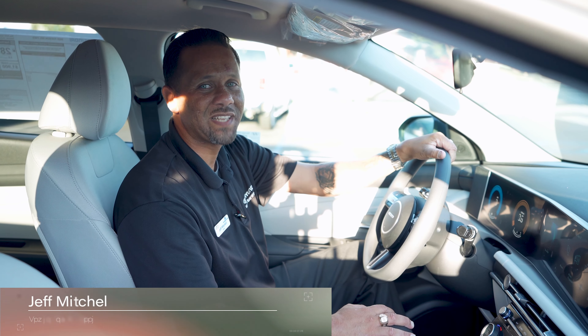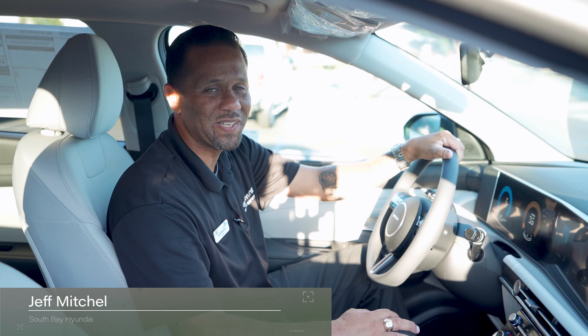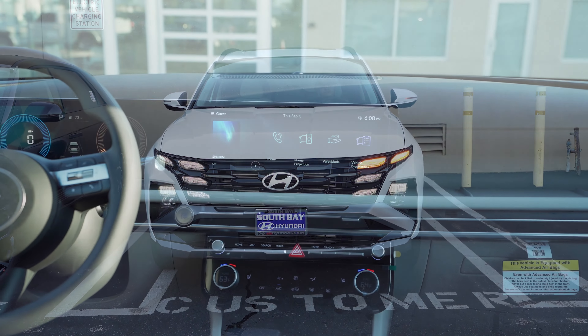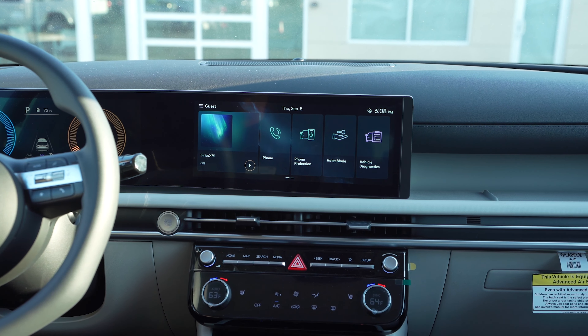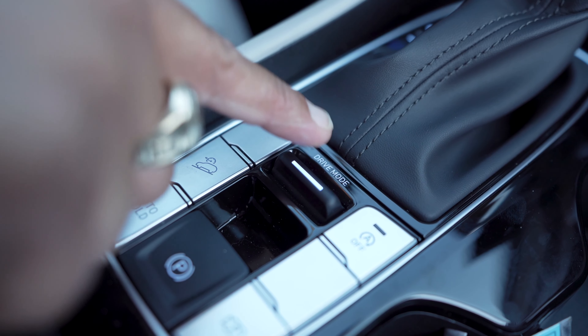Hey everybody, this is Jeff from South Bay Hyundai, and today we're going to look at the drive modes in the 2025 Hyundai Tucson. We're in the new 2025 Hyundai Tucson SEL and we're going over the three different drive modes you get in this vehicle.